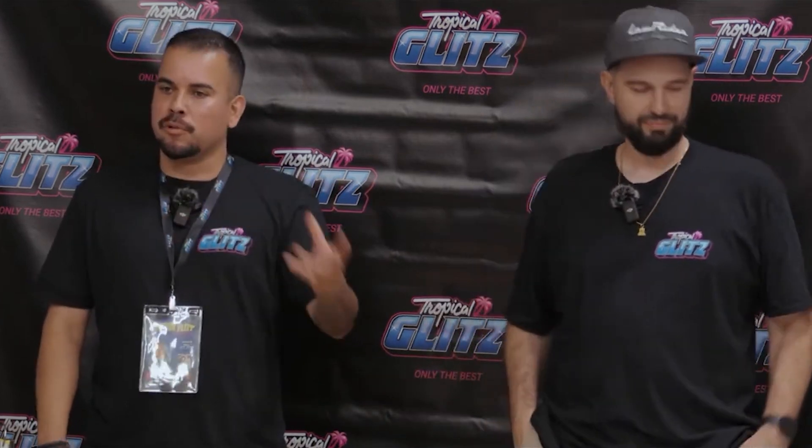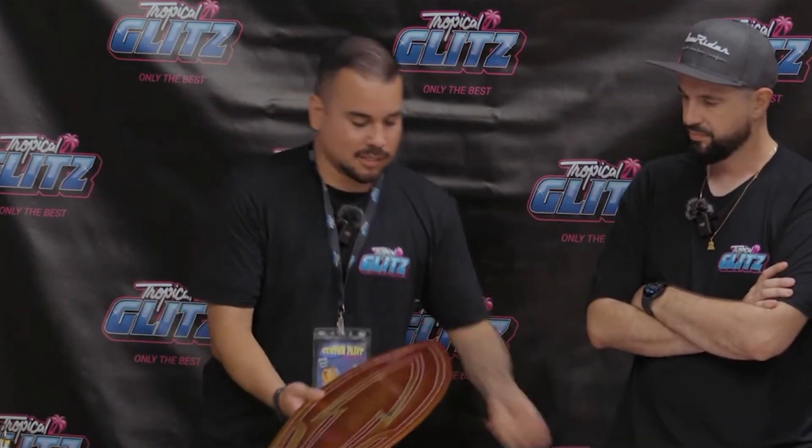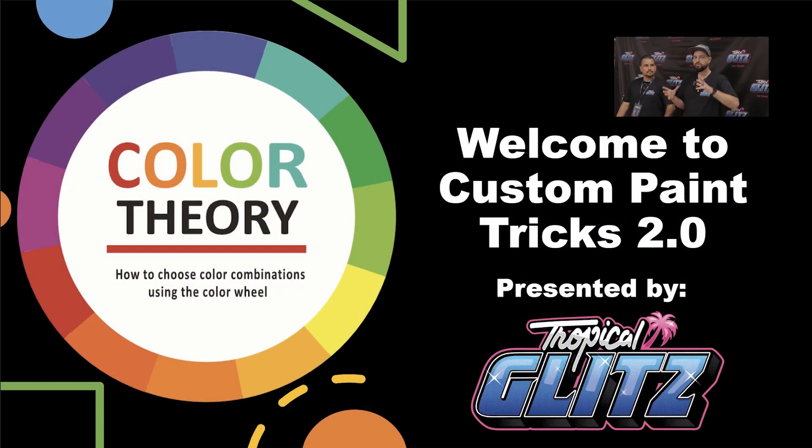The first thing we're going to talk about — as you guys can see in your folder — is the color wheel. We're not going to get super crazy in depth. We're going to run through just the basics of color theory and what colors go with what, because that's a very fundamental piece in custom painting. It plays a big role — you're able to create pieces like this. All this goes back into color theory, so it's really important.